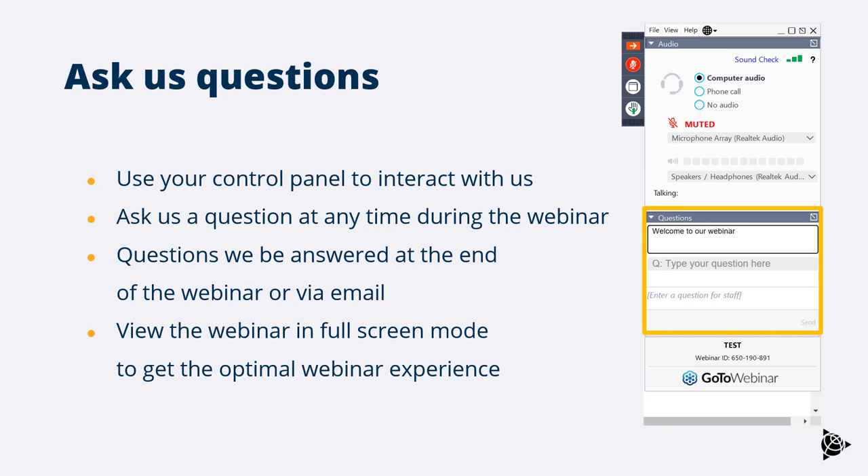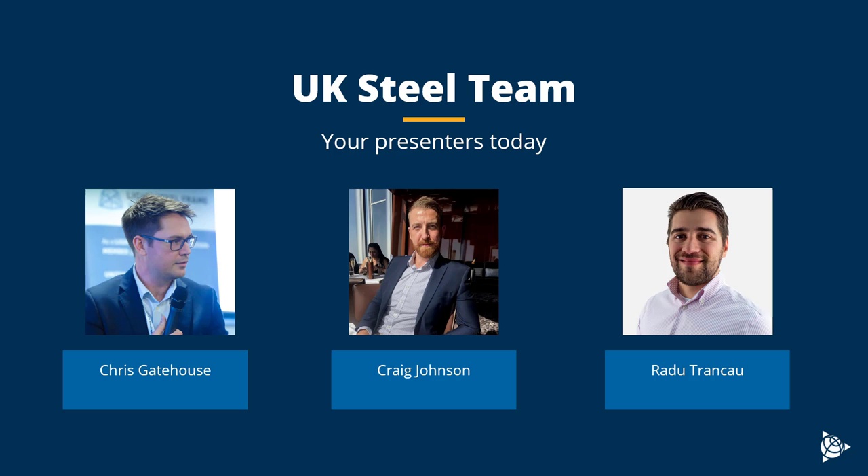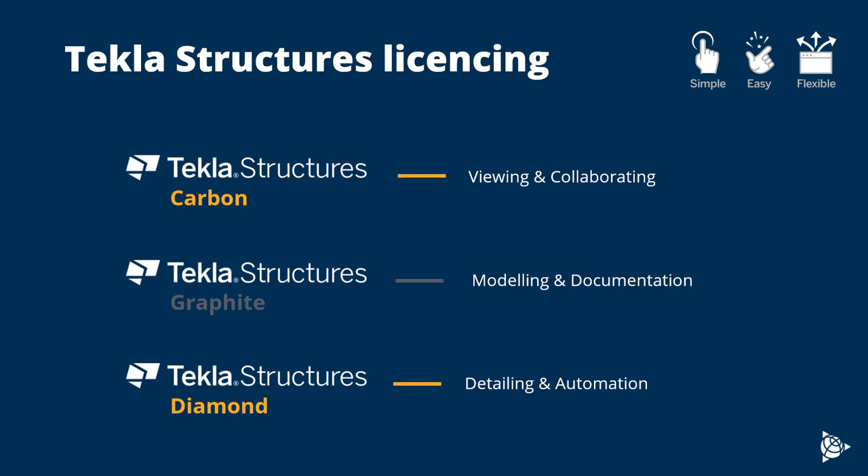The webinar will be delivered by the UK steel team: myself, Craig Johnson, business development manager, Chris Gatehouse and Radu Trankow, account managers. Chris will take us through part one and Radu will take us through part two next week. Tekla Structures licensing is now subscription-based and we have three license types. Today we're looking at the Diamond license, which is the detailing and fabrication license.